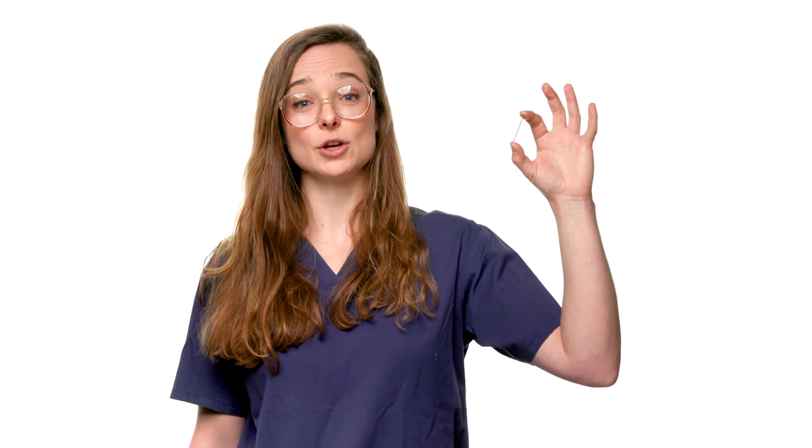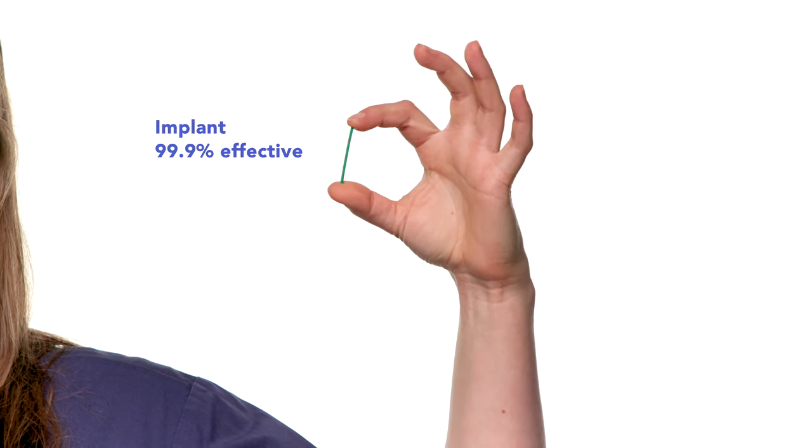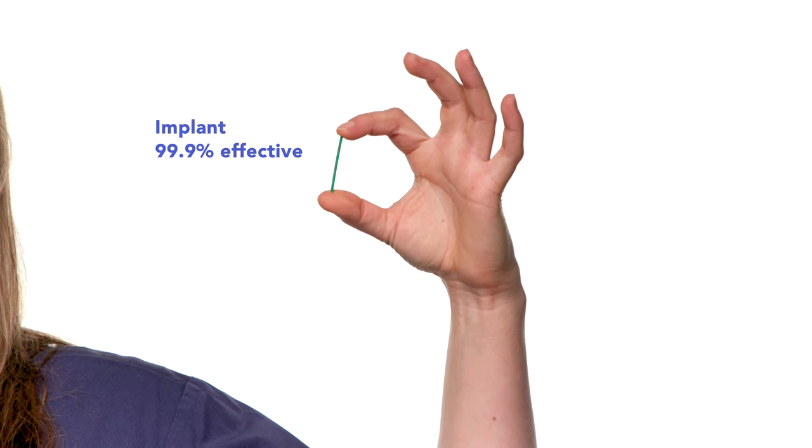The contraceptive implant is a small rod which is inserted under the skin of your arm, where it releases progestogen hormone which stops your ovulation. Most women are satisfied with the implant. It is our most effective form of contraception. It can stay in place for three years and has the advantage that you don't have to remember to take anything. Removing it is a quick, easy procedure. It is over 99.9% effective and less than one woman in 10,000 who use the implant get pregnant in a year.